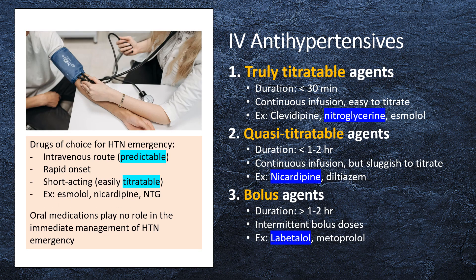Intravenous antihypertensives can be divided into three groups: 1. Truly titratable agents, 2. Quasi-titratable agents, 3. Bolus agents.